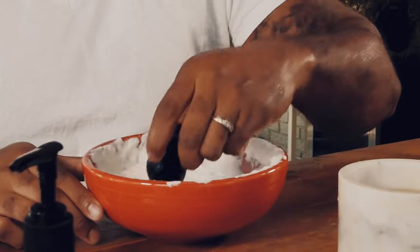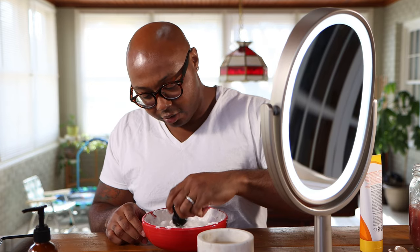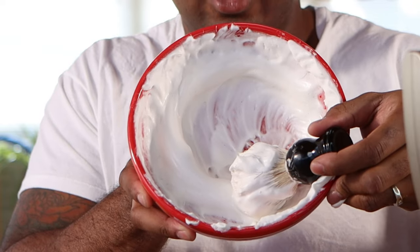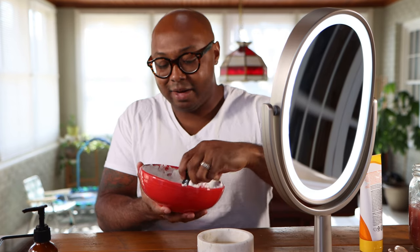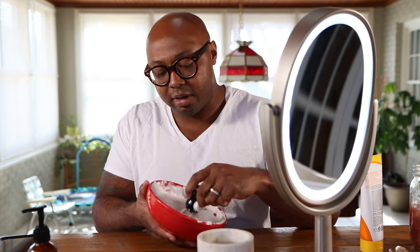As you guys see, I've already made my lather. Got a few hairs that went off in here. Shout out to Brandon over at Brandon Shaves — he was helping me out trying to get a better lather going. He said the more water the better, and that some of these soaps can take a lot of water, so I'm gonna take his word for it.